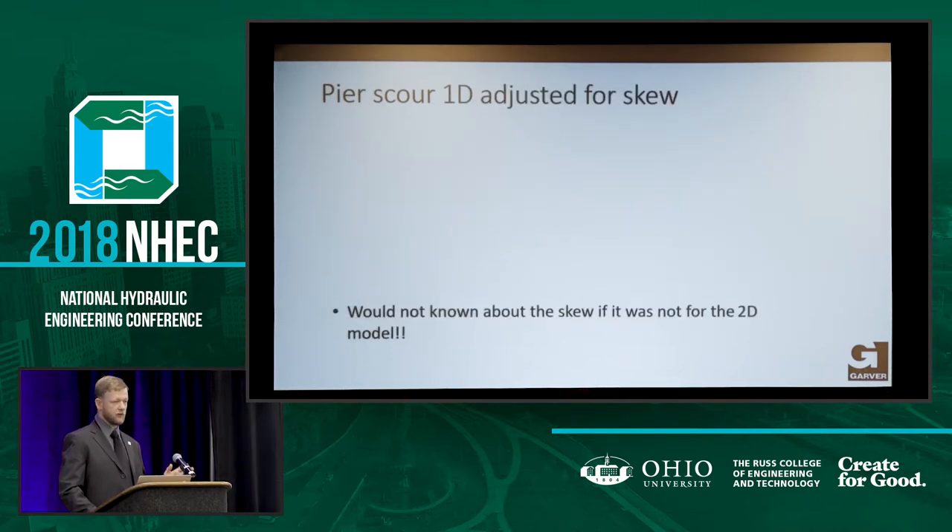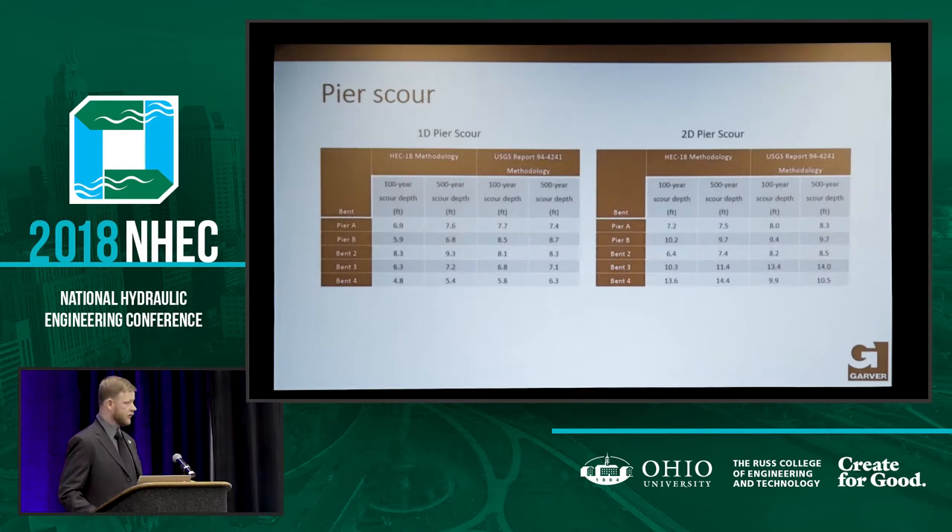The pier scour on this slide is not adjusted for skew. In particular at Bent 2, where the jetty is, there's not a whole lot of difference. But there's a pretty significant difference on Bent 3 — 6.8 feet versus 13.4 feet. That's due to the scour coming around between the abutment and the jetty and the angle of attack, which was about 30 degrees. For pier scour, we would not have known about the skew if it were not for the 2D model, because the floodplain is coming straight down and we didn't assume that type of skew — but it did exist.